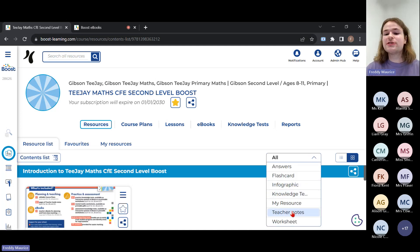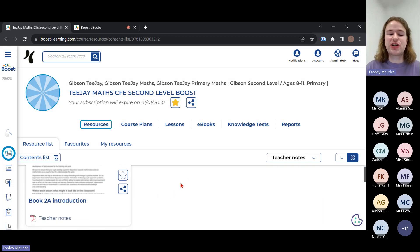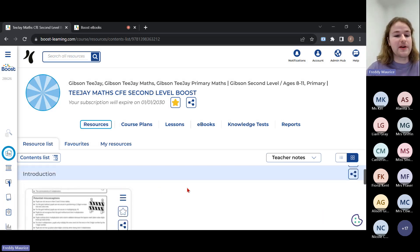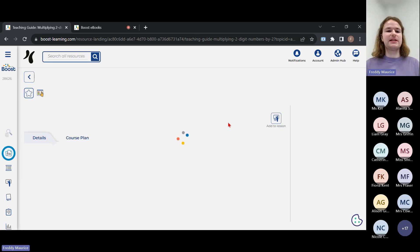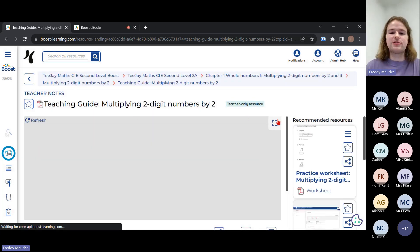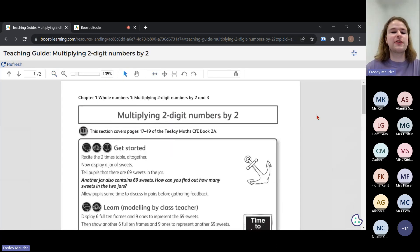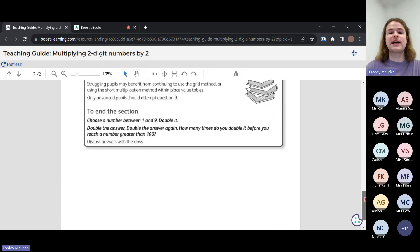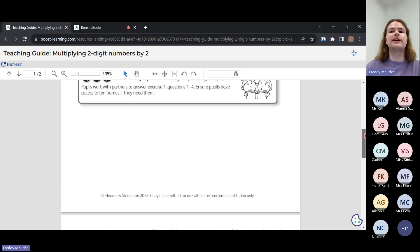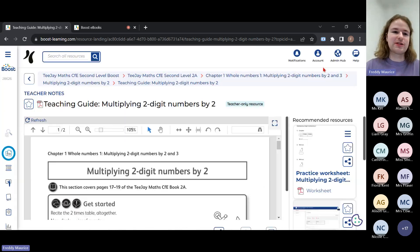I'm going to filter first to the teacher notes — what are called teaching guides in Boost. If I filter the teaching guides, all of these will pop up. We have ones that introduce each chapter and introduce the book as well. Opening one as an example: they're like PDF documents on Boost and we can go into full screen and scroll through. These are very useful to refer to — they take you through the different learning activities — and you've got one for every single unit and one that introduces each of the chapters as well.